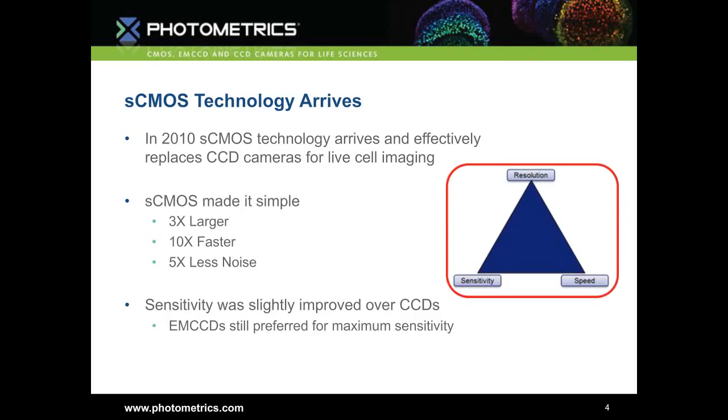It made things very simple: you went from a CCD camera, the most popular being about 1.4 megapixels, to the most popular CMOS camera being 4 megapixels — almost three to four times more pixels. You went from 10 frames per second to 100 frames per second, ten times faster. The noise levels dropped significantly, allowing you to detect dimmer and dimmer signals. But one limitation that remained was that sensitivity was only slightly improved.